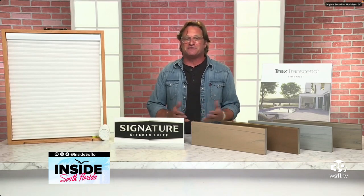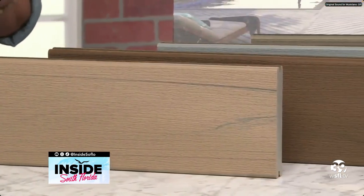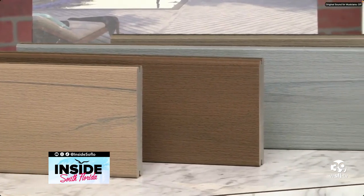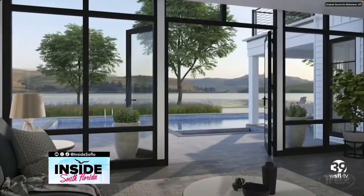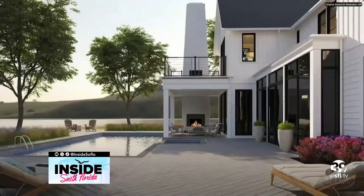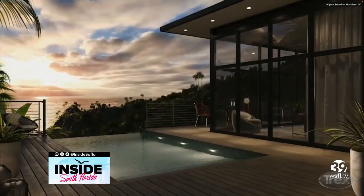The best place to entertain outside is on a big, beautiful deck. And Trex, who is the inventor and brand leader in composite decking, they have done it again. They are introducing the next generation of composite decking — their Lineage boards. These Lineage boards have heat mitigating technology. Down in South Florida, this is something you're going to love because they are the coolest boards out there.